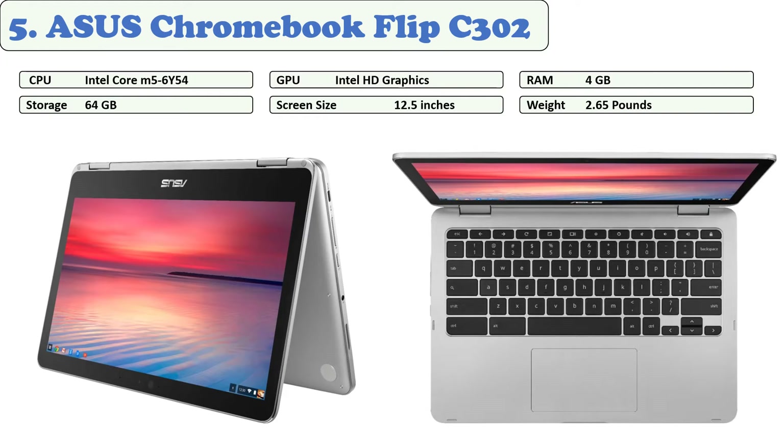At number five: ASUS Chromebook Flip C302. As one of the best laptops in the money-saving price range, the ASUS Chromebook Flip is perfect for freelance writers. It is a perfect companion for people on the go who need a portable device to stay productive or entertained. Its small size and lightweight make it easy to carry in smaller backpacks, weighing just 1.2 kilograms — lighter than most Chromebooks.